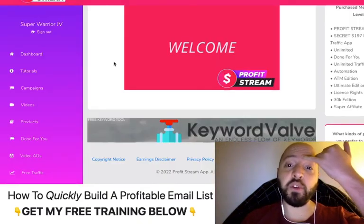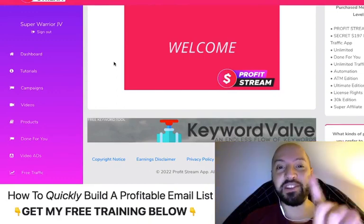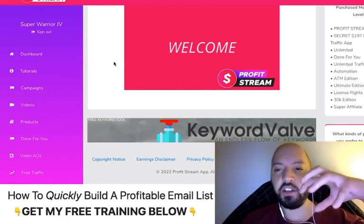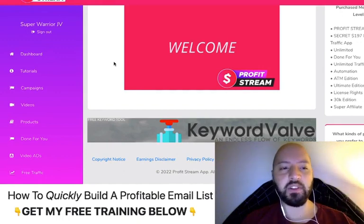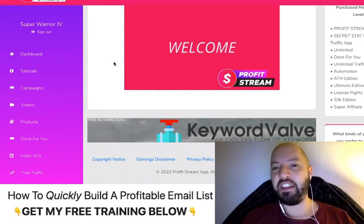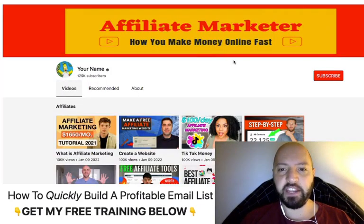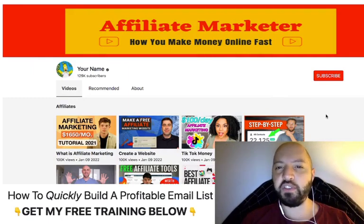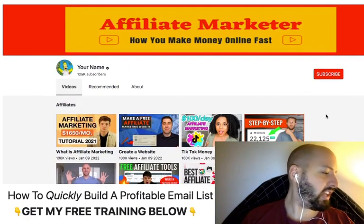Now I want to jump in and show you Profit Stream. If you pick it up today, don't forget you're going to get a discount and my extra traffic bonuses. Basically, what Profit Stream does is it creates done-for-you landing pages — done-for-you video sites. As you know from YouTube, video sites are hugely important.